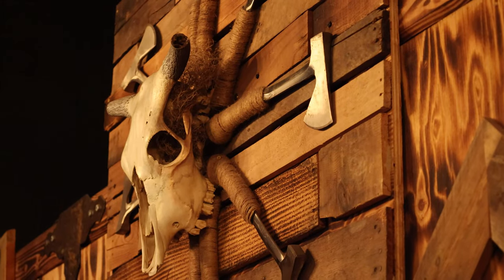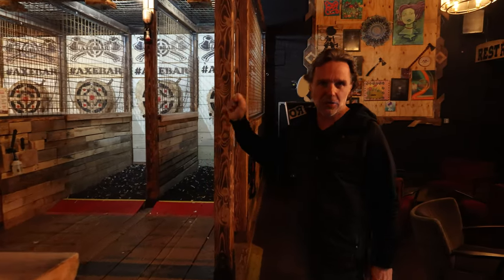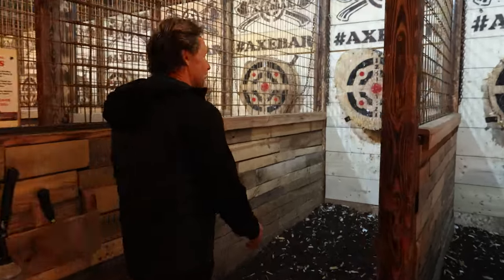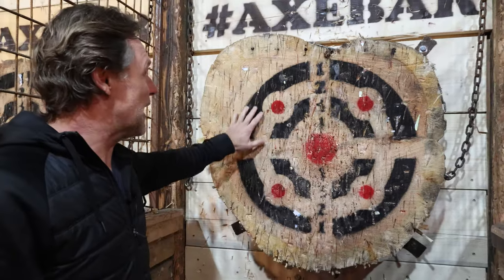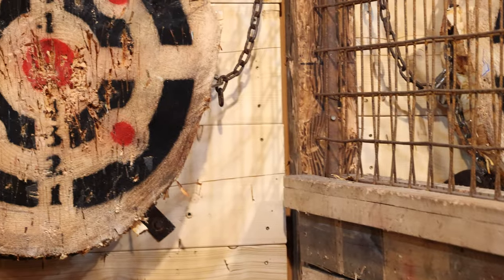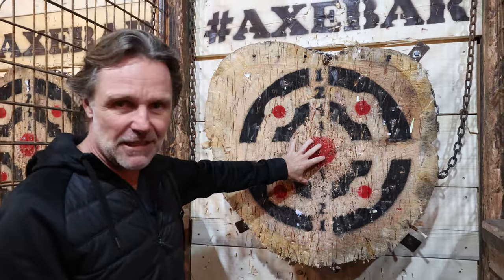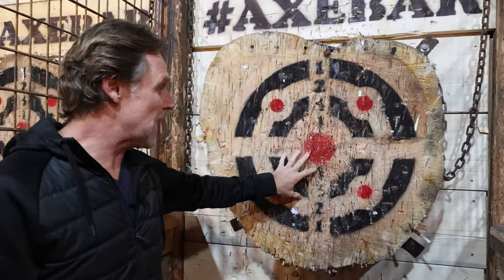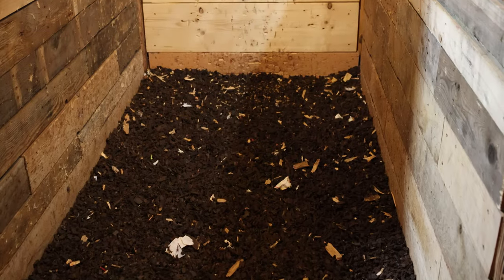Normally if you go to any axe bar in the world, they normally have just planks where they throw. We actually take trees. If you come, you can have a look here. This is just a log of tree and then we just painted it and we throw onto this. We have to change them almost every week. We use them for a little bit, then we turn them around. We basically use them two times and then they get taken off and replaced.